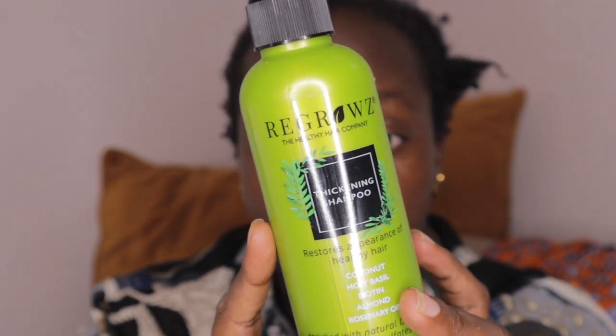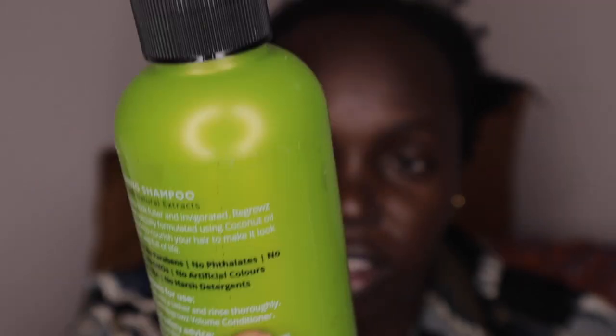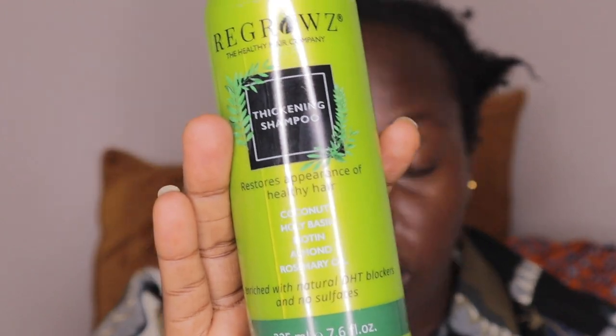I usually go straight to conditioner because shampoo is usually really harsh. But for this Regrowth shampoo, I feel like it's not harsh on my 4C natural hair because it has really nice ingredients. It has no parabens or sulfates, so it doesn't strip your natural oils.